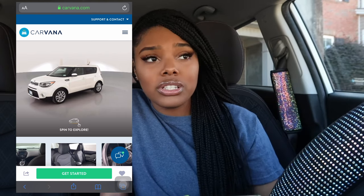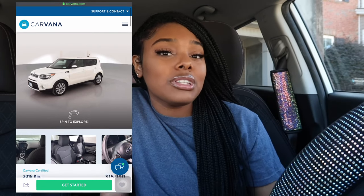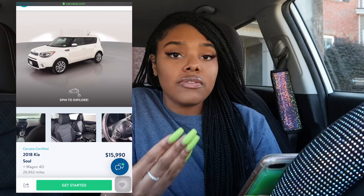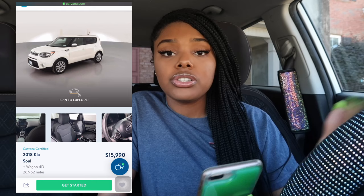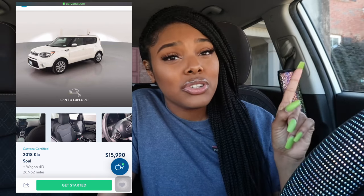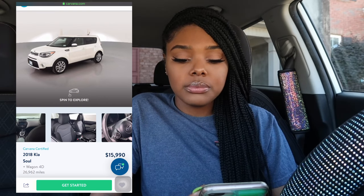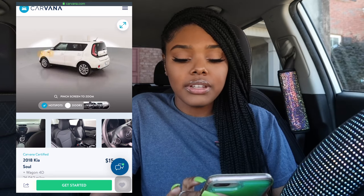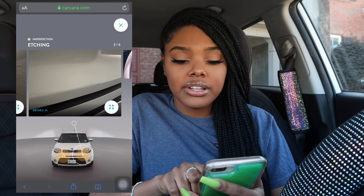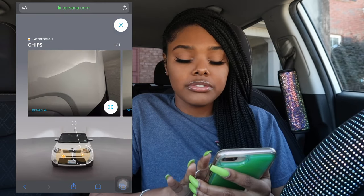Carvana does a seven-day return — you purchase the car, and if you don't like it within seven days, you can return it and get your money back. That's a big plus because with other dealers it can be a hassle. Another thing I like about Carvana is the virtual car tour — you can spin around and look at the outside, and they have little triangles on the screen that, when you tap them, show you imperfections like 'passenger door scratches.' It shows you exactly what's wrong with the car.